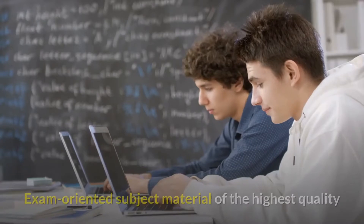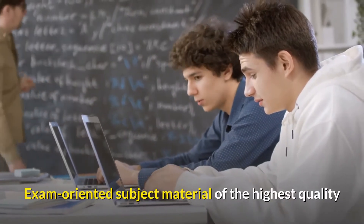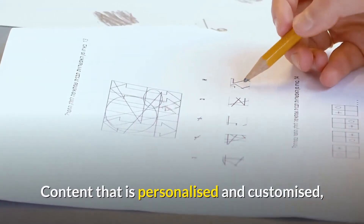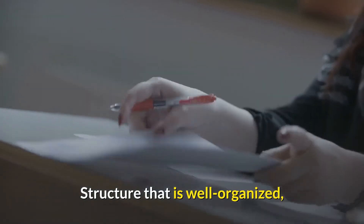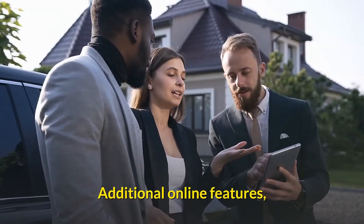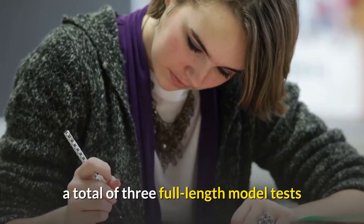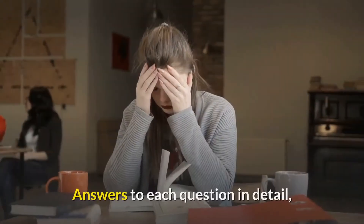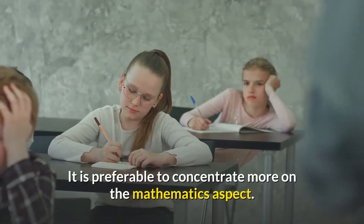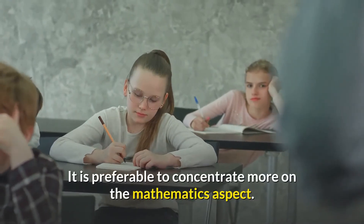Pros: Exam-oriented subject material of the highest quality. Content that is personalized and customized. Structure that is well organized. Each part has a perfect walkthrough. Additional online features. A total of three full-length model tests. Answers to each question in detail. Excellent test-taking techniques. Cons: It is preferable to concentrate more on the mathematics aspect.